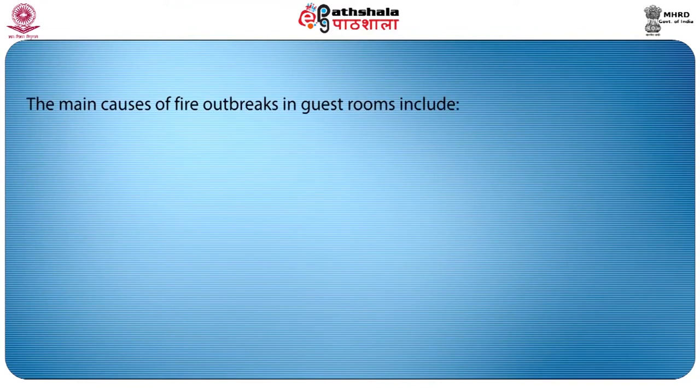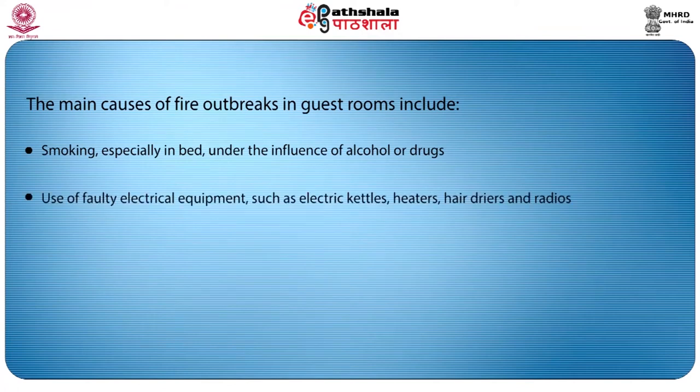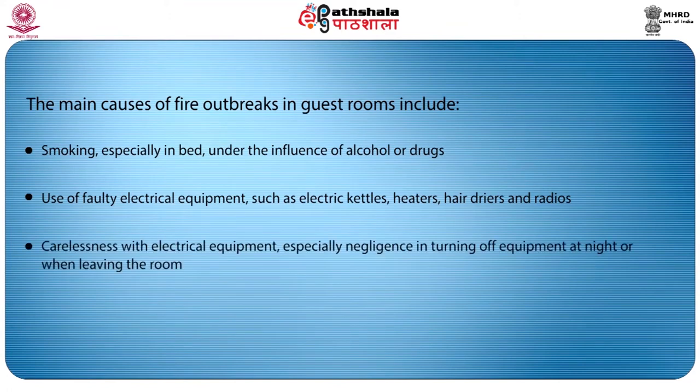The main causes of fire outbreaks in the guest room include smoking, especially in bed under the influence of alcohol or drugs, use of faulty electrical equipment such as electrical kettles, heaters, hair dryers and radios, and carelessness with electrical equipment — especially negligence in turning off the equipment at night or when leaving the room. These are the basic causes of fire in hotels.